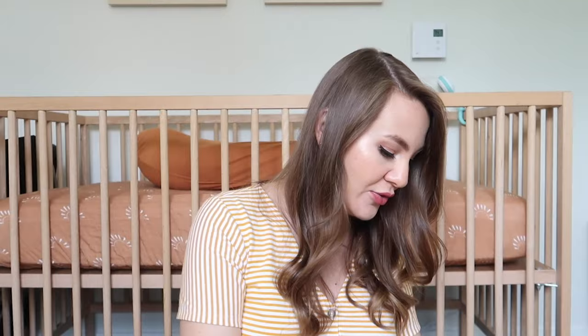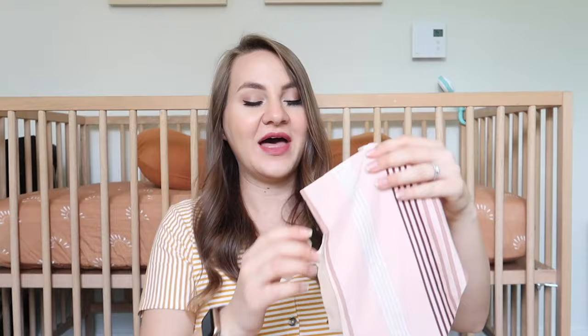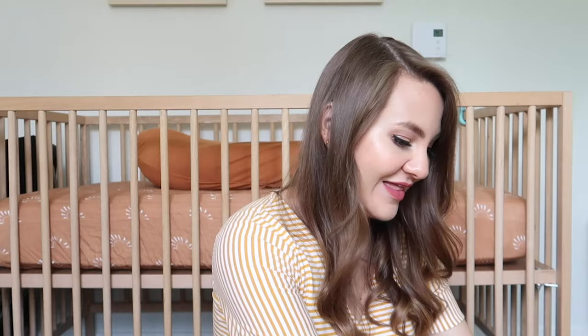I also have an undergarments bag — a nursing bra in a really pretty blush color from Amazon (I'll link it below), three pairs of seamless granny panties from Target, two pairs of fuzzy socks, and then this Medela postpartum support belt. You put it on your midsection after delivery and it's supposed to help your uterus shrink back down more effectively.